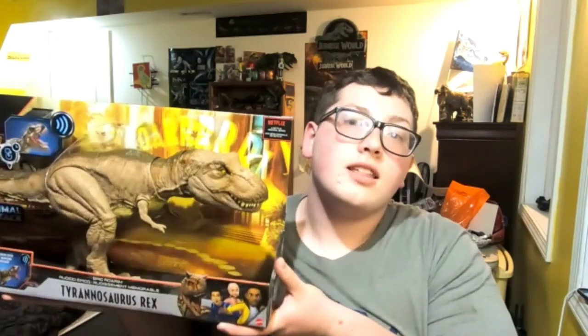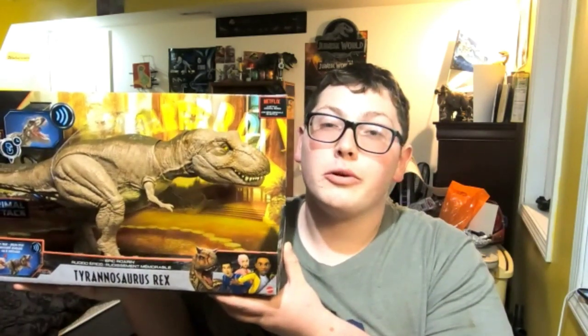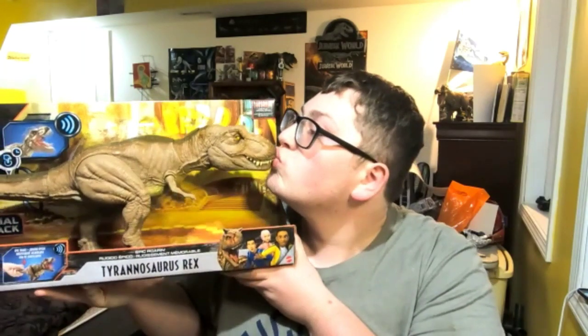With the release of Netflix's new Jurassic World series Camp Cretaceous come some very exciting figures from Mattel, and one figure that I have recently purchased for your viewing pleasure is about to be revealed today. Ladies and gentlemen, I present to you the Epic Roarin' Tyrannosaurus Rex. Beautiful — let's get it out of the packaging, shall we.